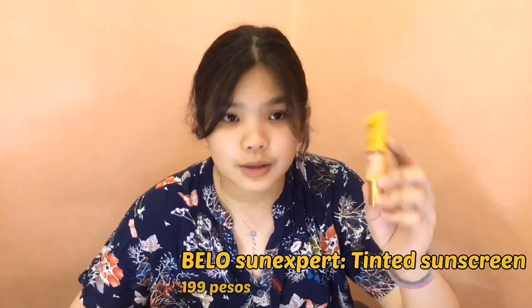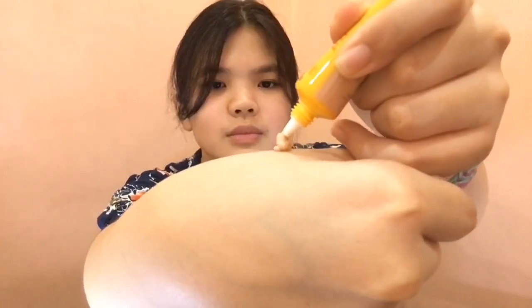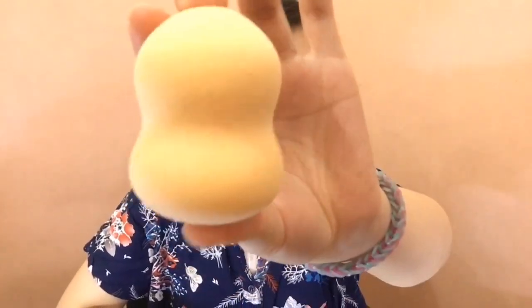After na-moisturize, ilalagay ko ito — Yellow Sun Expert Tinted Sunscreen. Ito na lang yung sponge na gagamitin ko. So sa unang lagay niyo ng sunscreen, medyo maputi siya. Pero pag na-absorb niyan, nawawala na yung pagka-white.